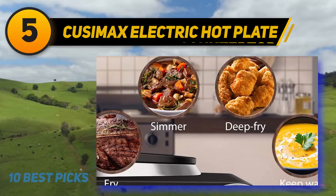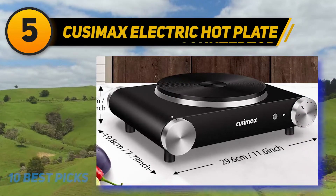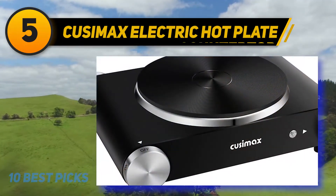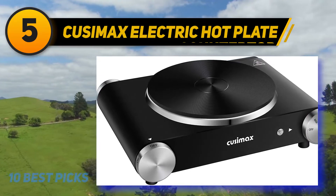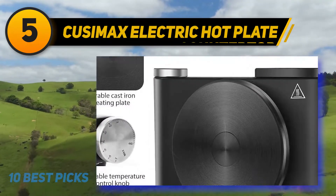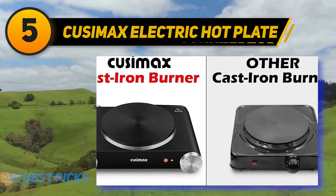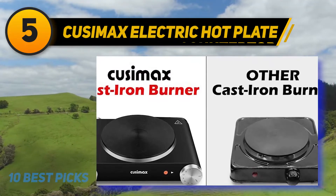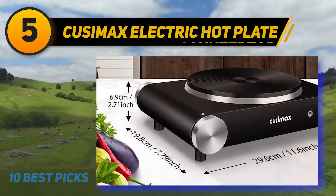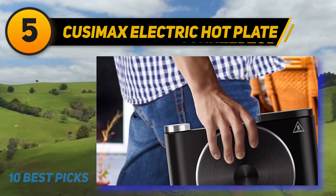At number 5: the QSIMAX Electric Hot Plate, offering a power capacity of 1500 watts for super fast cooking speeds. QSIMAX, a Chinese brand, offers impressive quality in small home appliances. The device accommodates varying cooking needs with a knob at the front right marked with 7 heat settings, from off to very low all the way to very high. It accepts all sorts of cookware — from cast iron and glass to aluminum and stainless steel — so you can say goodbye to compatibility inconveniences.